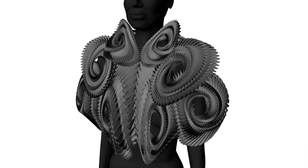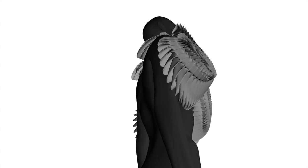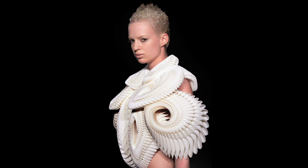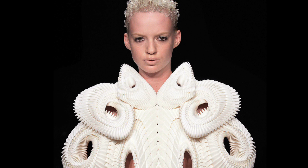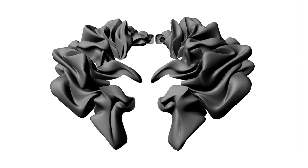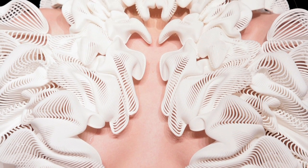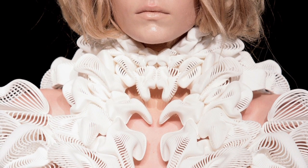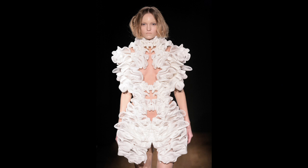We collaborated with Iris van Herpen on a few dresses for a fashion collection. The first dress was kind of a prototype for using 3D printing in fashion design. In the following collection we tried to push it further — reduce material thickness, work with more flexible structures, and move away from a rigid structure towards a more flexible, almost second-skin-like design.